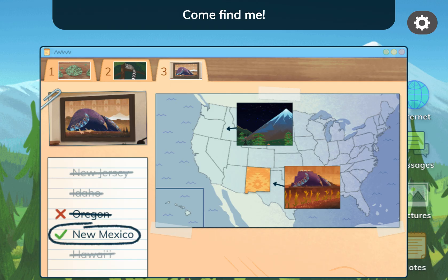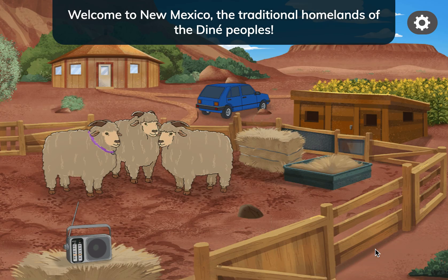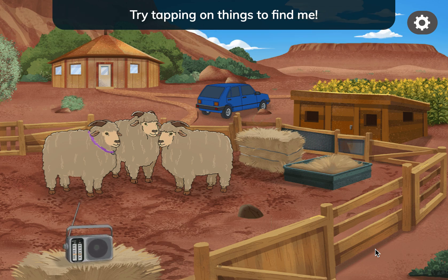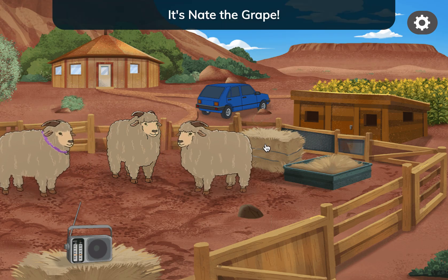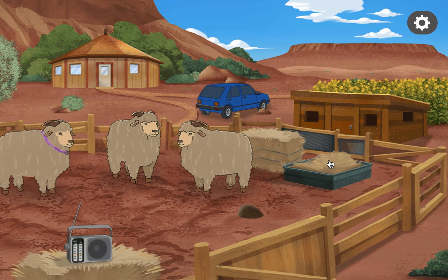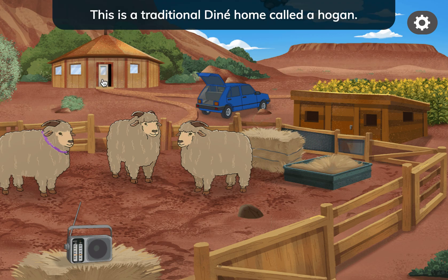Welcome to New Mexico! The traditional homelands of the Diné people. Try tapping on things to find me! The traditional Diné home is called a Hogan.